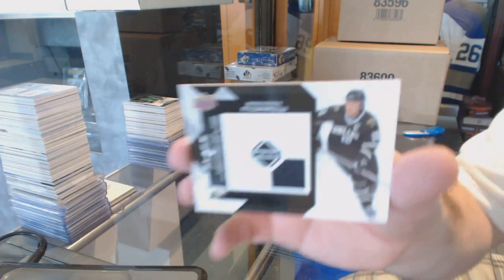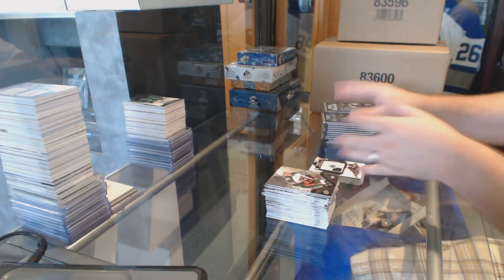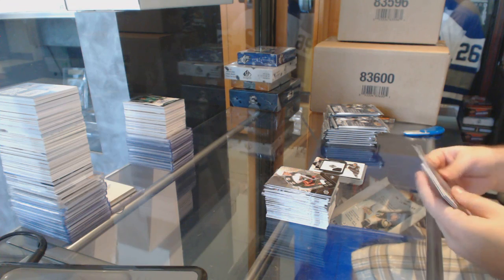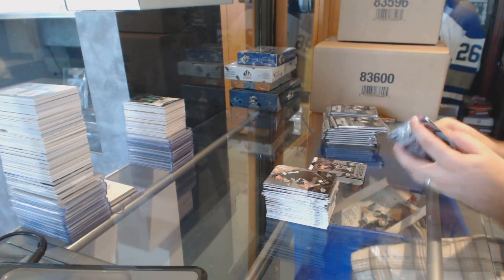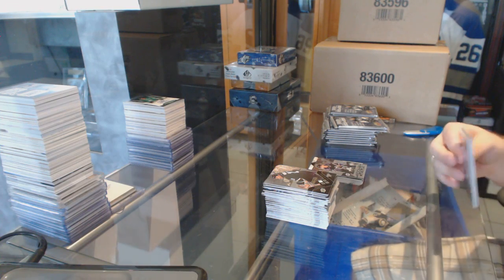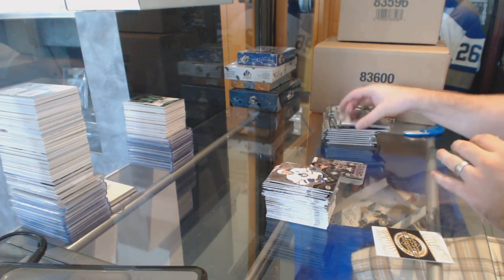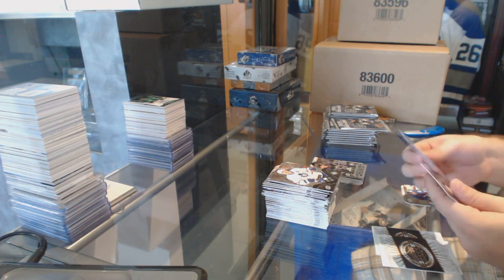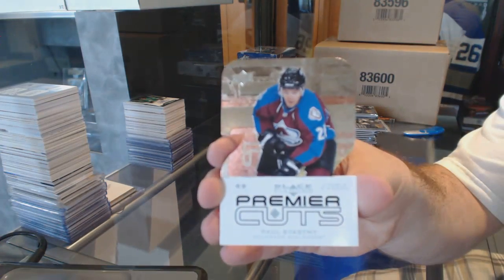We've got a Quad jersey for the Dallas Stars, Brendan Morrow. Yeah, there were a lot of packs. We've got a Rookie Gem Triple Diamond for the LA Kings, Oscar Moller. We've got a Premier Cut for the Colorado Avalanche, Paul Stastny.